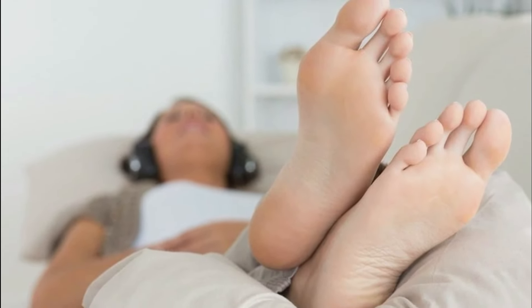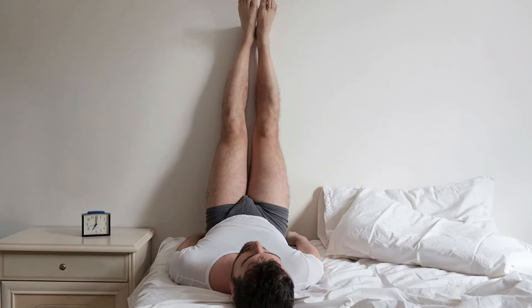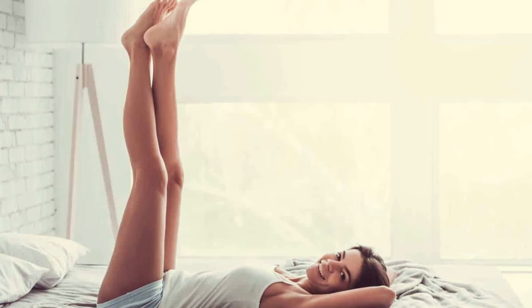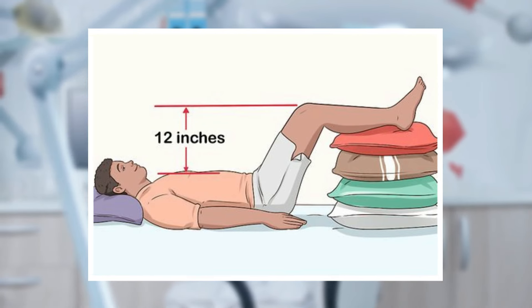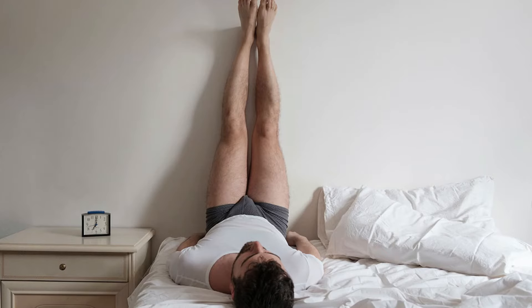How much should you elevate your legs? How much elevation is enough — is there such a thing as too much elevation? The general guidance is elevating your legs to about 6 to 12 inches above your heart, with a natural bend to your legs.